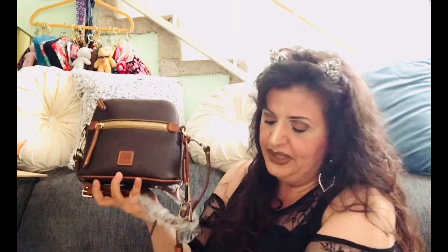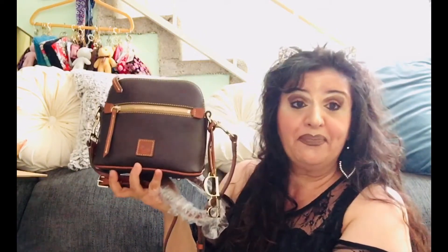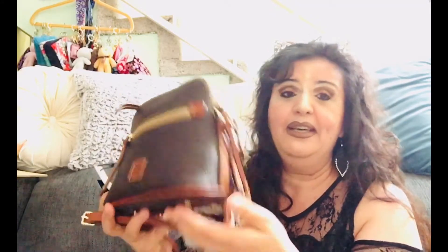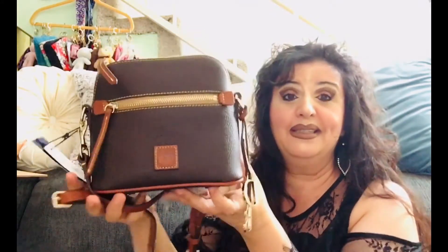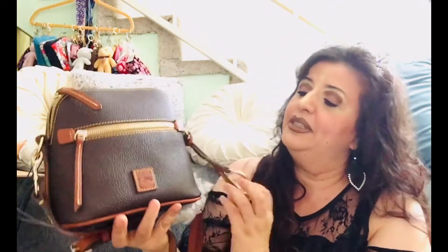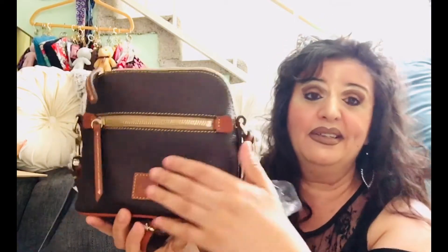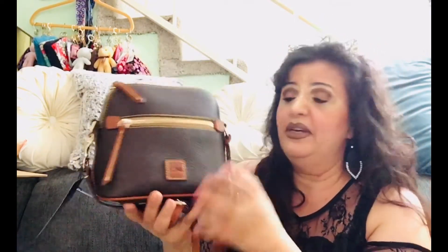So there she is — the Dooney of the Month for July, another domed satchel crossbody. The color is Brown T'Morrow — very pretty, very lightweight. Great collection item. If you have a collection this would be really pretty to have, and if you don't have a brown one this would be a nice one to pick up.